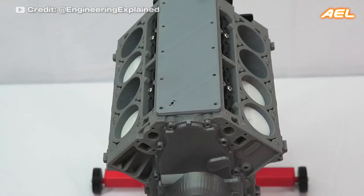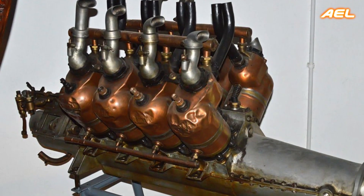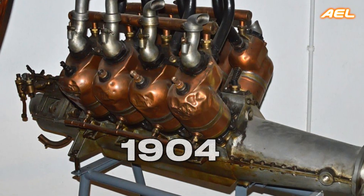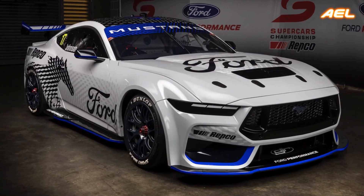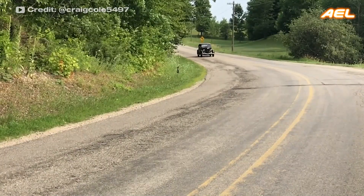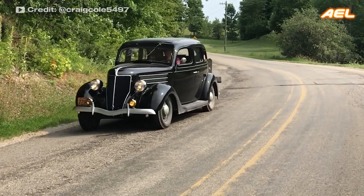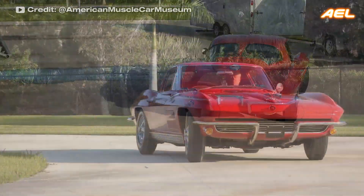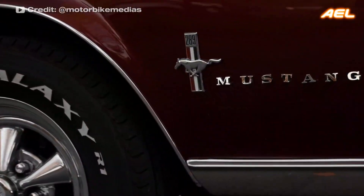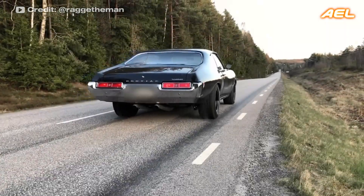The V-8 engine is an eight-cylinder engine with two banks of four cylinders sharing a common crankshaft. The first working V-8 engine was produced by a French company in 1904. V-8 engines are commonly used in race cars, large trucks, and industrial equipment. The flathead V-8 engine introduced by Ford in 1932 increased the popularity of V-8 engines. Iconic cars like the Chevrolet Corvette and Ford Mustang also use V-8 engines, known for their powerful performance and distinctive sound, making them a favorite among car enthusiasts and racers.